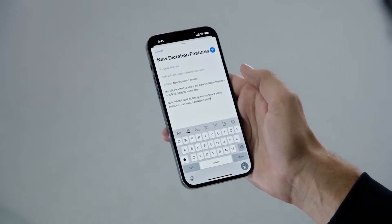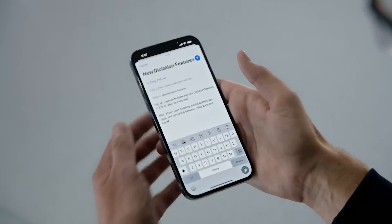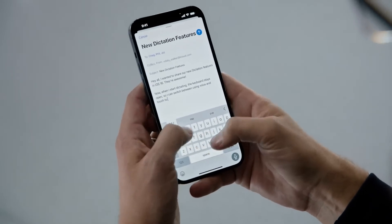The Dictation processing takes place locally on the phone's neural engine. This allows whatever you're typing to remain totally private. And during WWDC, Apple briefly demonstrated how the new iOS version lets you seamlessly switch between typing and using your voice.